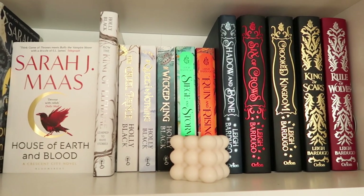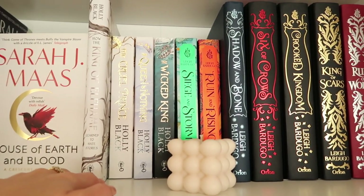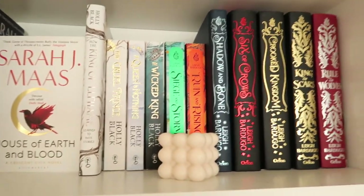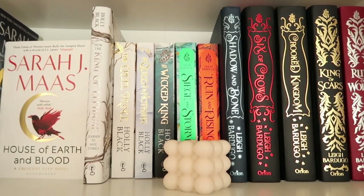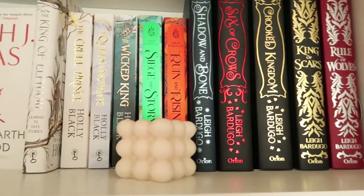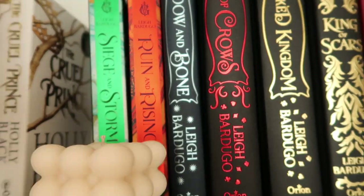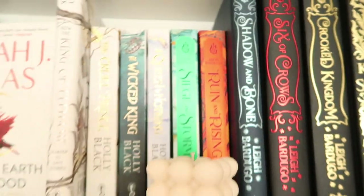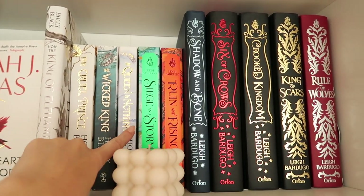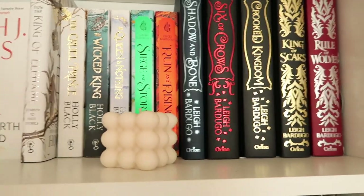Next to Crescent City, we have our Cruel Prince series — so that's these ones here. And then this one is How the King of Elfheim Learned to Hate Stories. I've not read it yet, but it's really cool — it's almost like an adult storybook, and it's from Carden's point of view instead of Jude's, because you get Jude's point of view throughout the three main books. I just realized they were in the wrong order — now they're correct: Cruel Prince, Wicked King, and The Queen of Nothing. I really enjoyed that series and I'm looking forward to getting to this one.